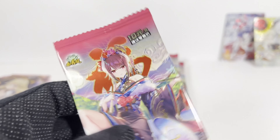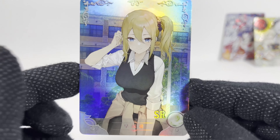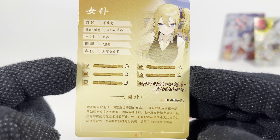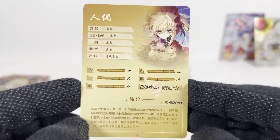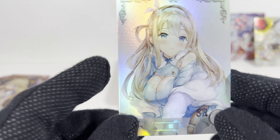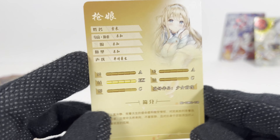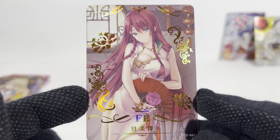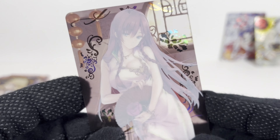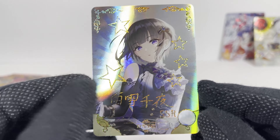Alright, pack twelve! Oh, these are new — still getting new cards. This is a big set. And a really nice FR card. I'm trying to remember — I think I got a full set of FRs in one of my boxes, I think I bought two boxes and got a full set.